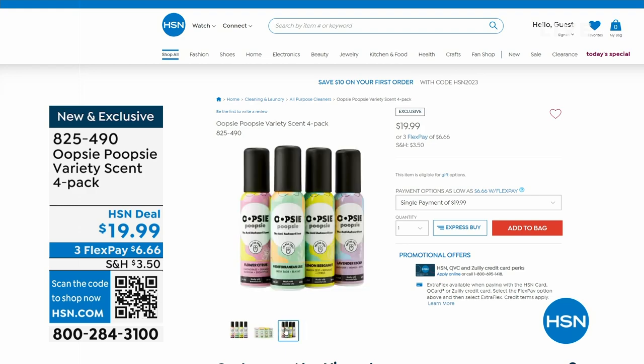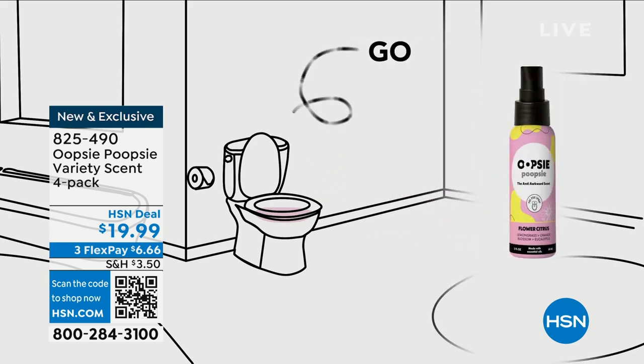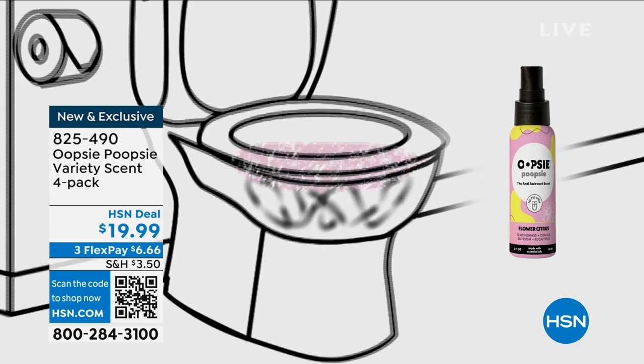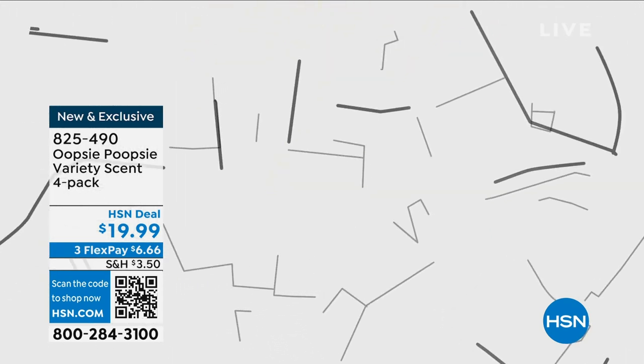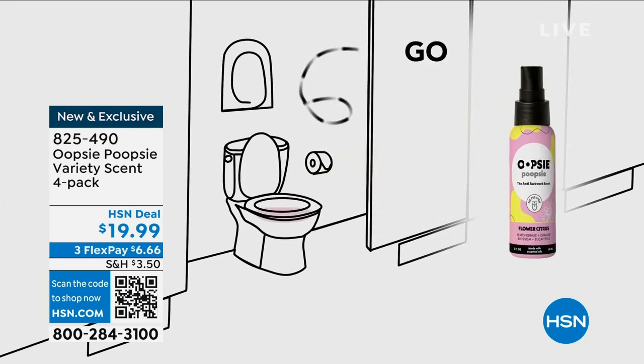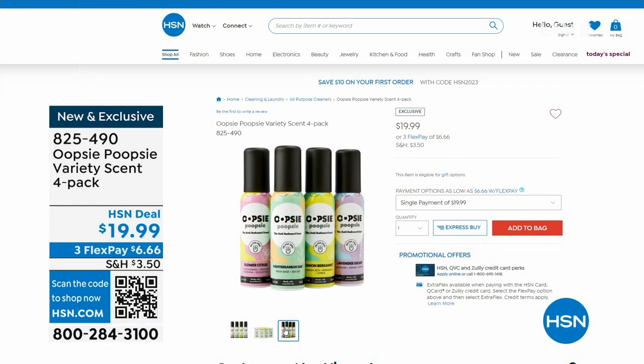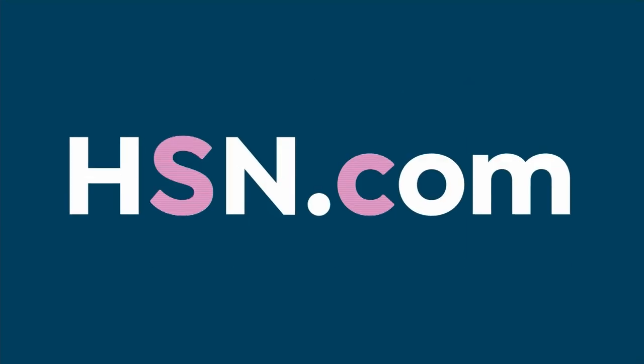We debuted something brand new this morning — Oopsie Poopsie! Because as they say, everybody poops. You just spray this into the bowl of the toilet, carry on, then flush it — and you will not smell anything, only the essential oils released in the Oopsie Poopsie. You get a four-pack today — each bottle has essential oils with 100 applications each, so a total of 400 applications for $19.99. Crazy popular — in our first presentation this morning we sold just about a thousand, which is almost a third of our quantity.